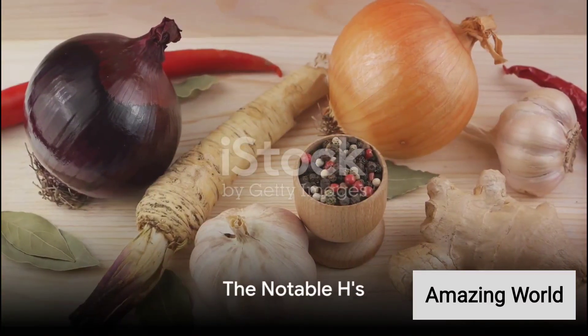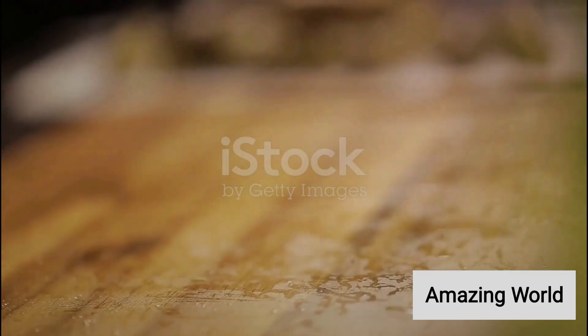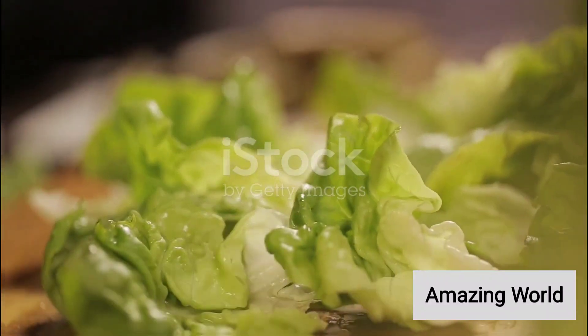H is for horseradish, a root vegetable with a notable kick, and haricot beans, a variety of green beans. I introduces us to iceberg lettuce, a crisp, refreshing salad staple.